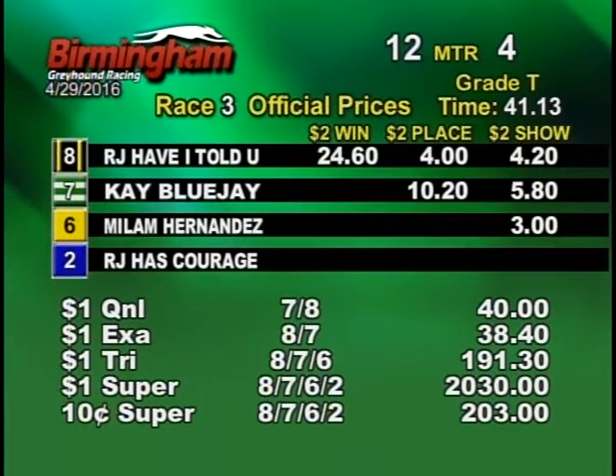There you have it, ladies and gentlemen, race 3 is official. With your order of finish being 8, 7, 6, 2.